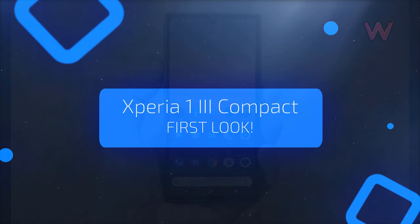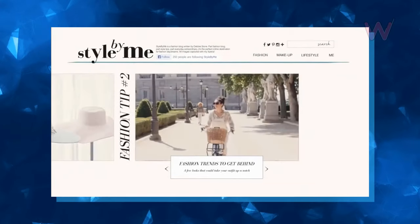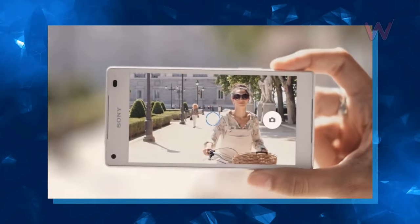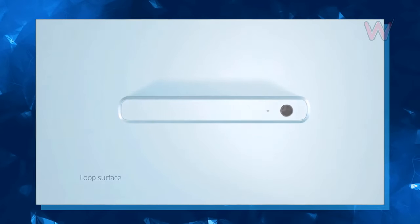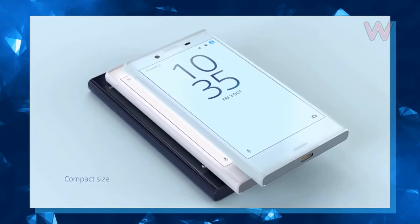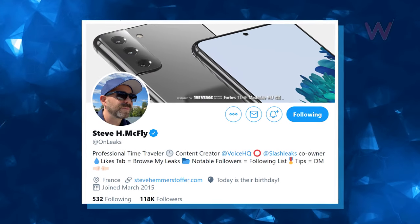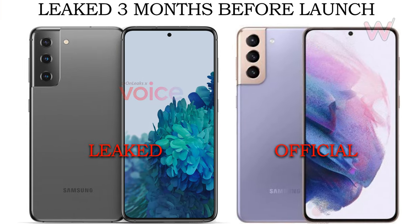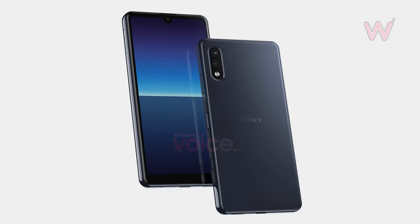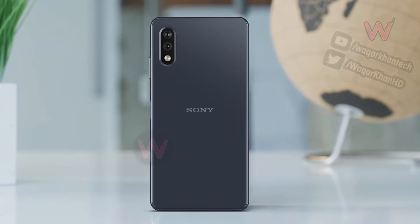First look at the Xperia 1 Mark 3 Compact. Sony used to be associated with compact high-end smartphones, but since 2018 the Japanese brand has ignored the segment in favor of larger products. Soon the Xperia Compact line will be revived. Tipster Steve Hemmerstoffer, whose unrivaled track record includes the Galaxy S21 series and 2020 Xperia flagships, has shared CAD-based renders of an upcoming iPhone 12 mini rival to be launched under the Xperia Compact series.